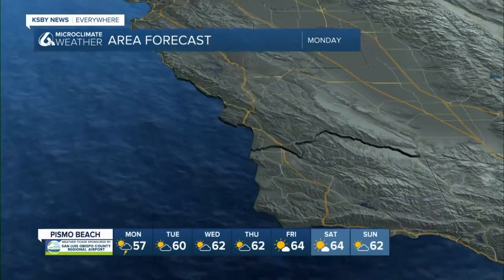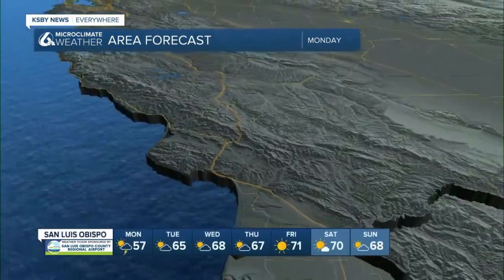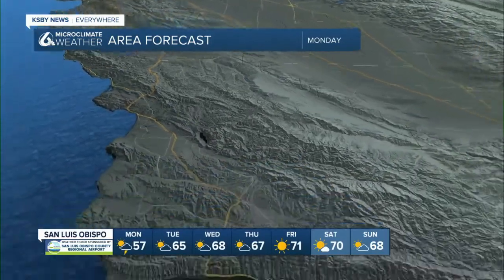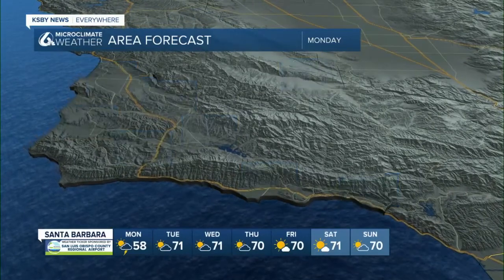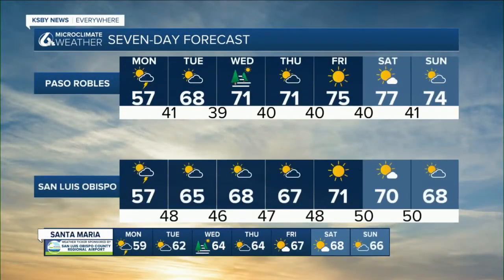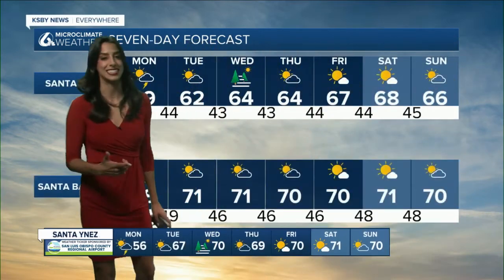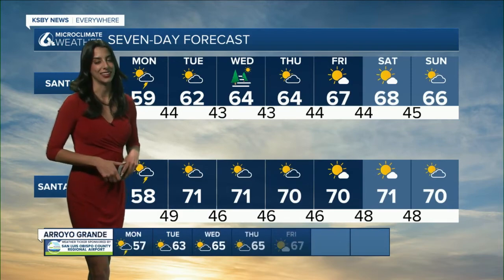Our highs are going to be all in the 50s for tomorrow. North coast in those mid-50s, Avila Beach 58, swinging down to the Five Cities we've got a lot of upper 50s. San Ynez 56, Los Alamos 57. And that seven-day forecast warms up pretty rapidly — by Tuesday we're drying out and clearing up, and we've also got 70s by the end of the week. Same in Santa Maria and Santa Barbara — we're in those upper 60s to 70s in some areas pretty fast.